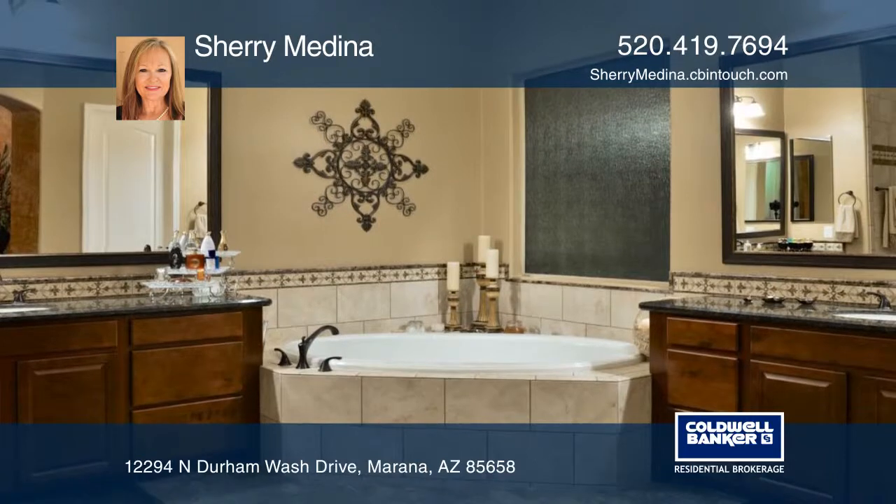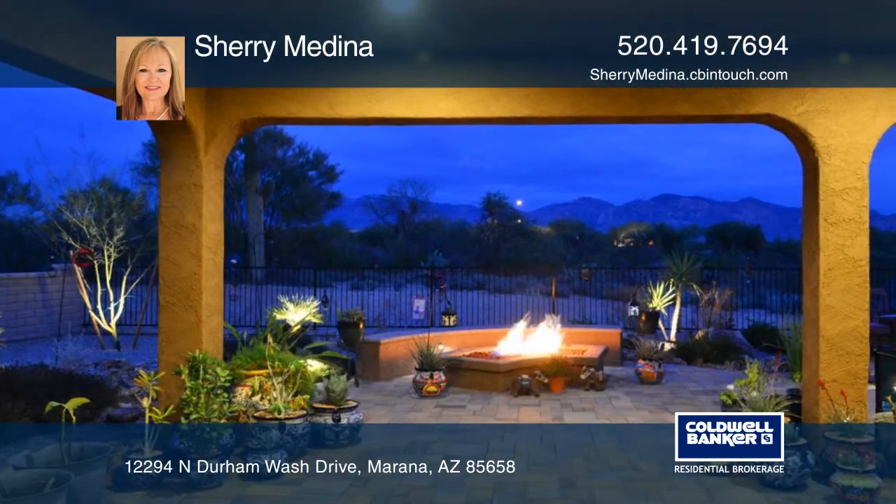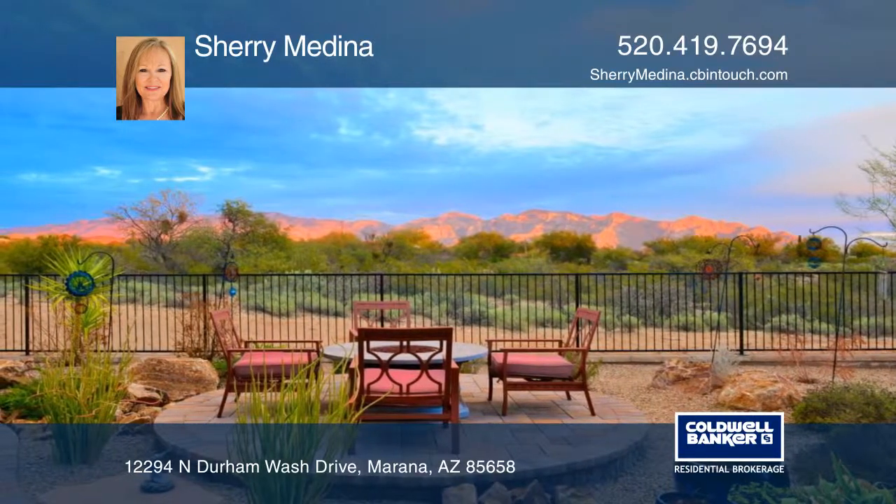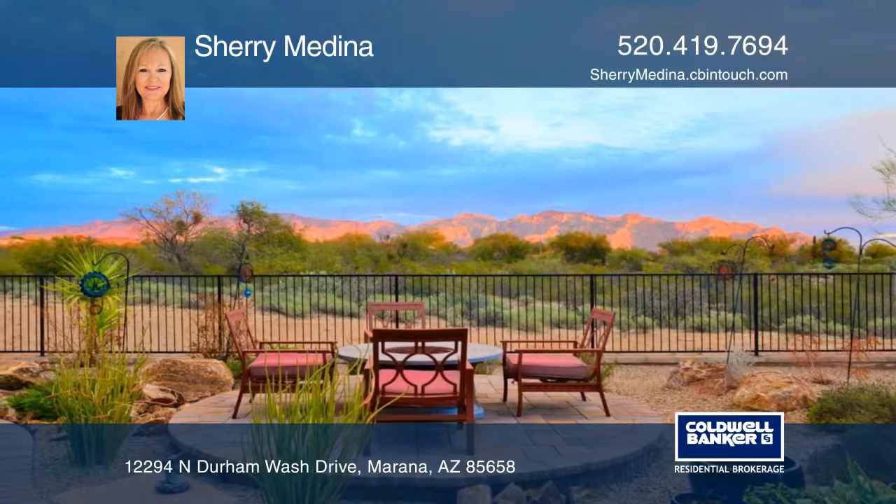exquisite tile and dual vanities. The extended patio frames the landscaped outdoor space with mountain views, multiple seating areas and two fire pits.